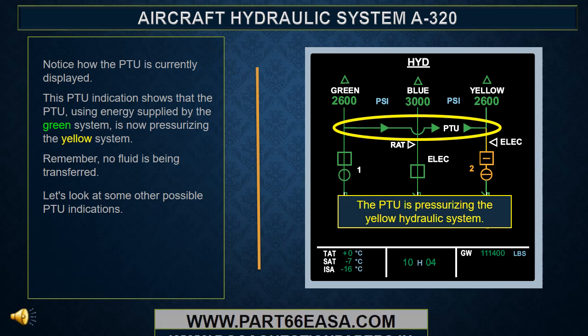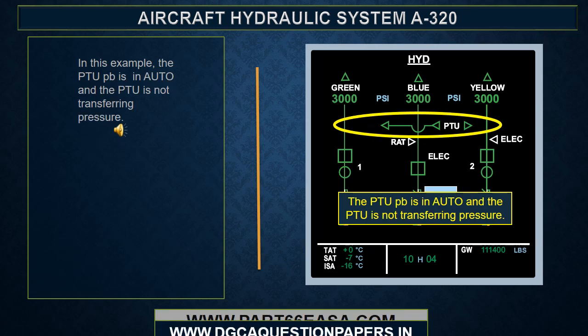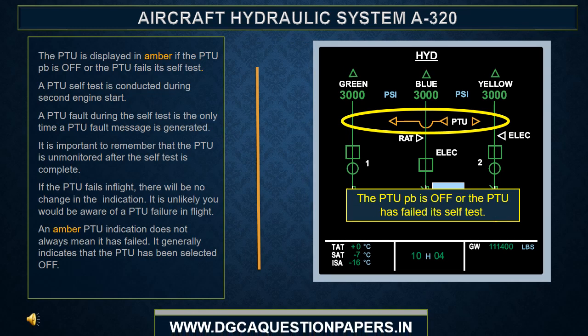The PTU indication shows that the PTU using energy supplied by the green system is now pressurizing the yellow system. Remember, no fluid is being transferred. In another example, the PTU is pressurizing the green hydraulic system. In another example, the PTU push button is in auto and the PTU is not transferring pressure. The PTU is displayed in amber if the PTU push button is off or the PTU fails at self-test. A PTU self-test is conducted during second engine start. A PTU fault during the self-test is the only time a PTU fault message is generated.